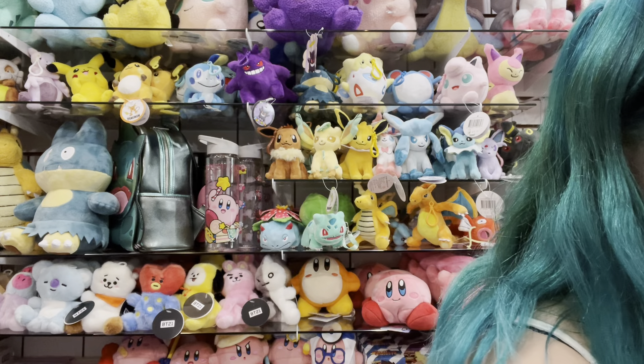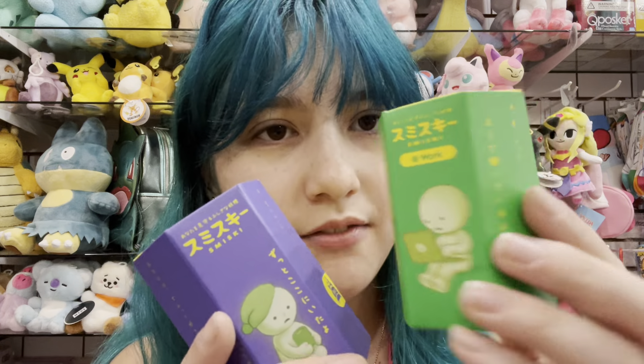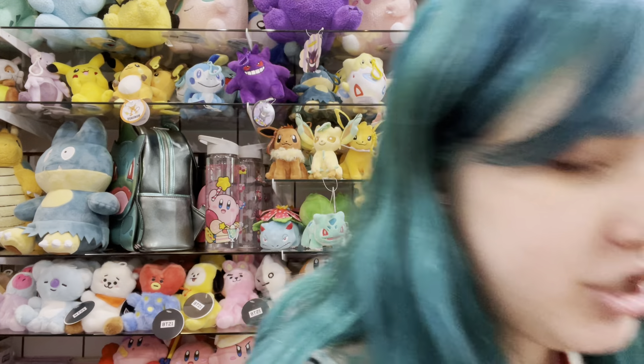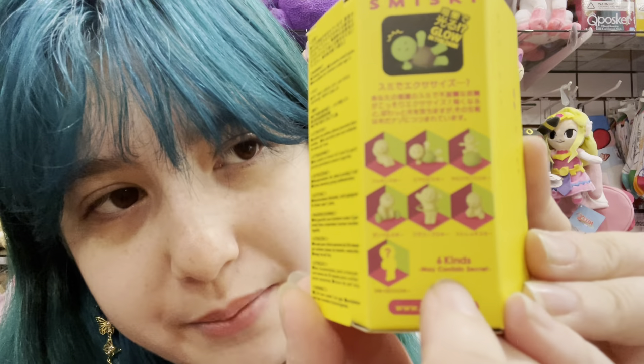We also have some new Smitskies and some ones we've had in the past. We have the bed and the at-work cheer, as well as the new exercise one. These are the ones you can get on the back.